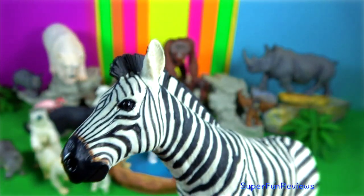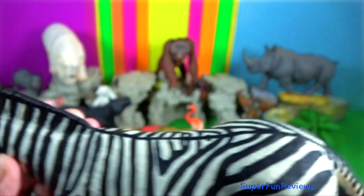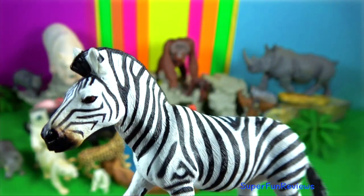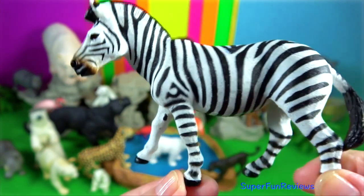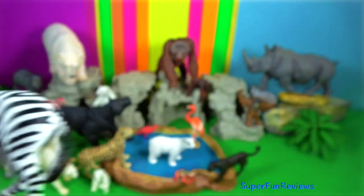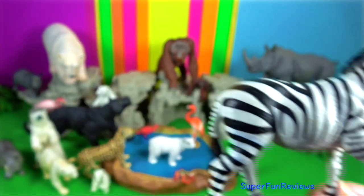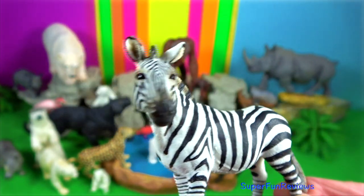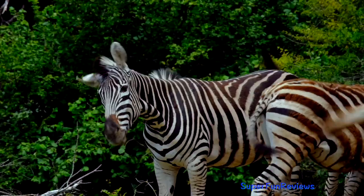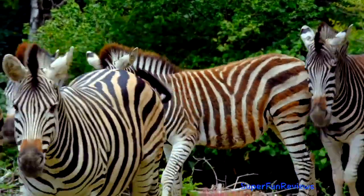Zebra. Males use sounds and visual cues to assert their dominance. They may do this by baring their teeth, flattening their ears, kicking or biting other males. Territorial males often harass females into breeding with them using these same techniques. Immediately after the foal is born, it learns to imprint what its mother looks like, her distinctive scent and vocalisations. This allows it to directly follow its mother and recognise the shape of the stripes on its mother's backside.